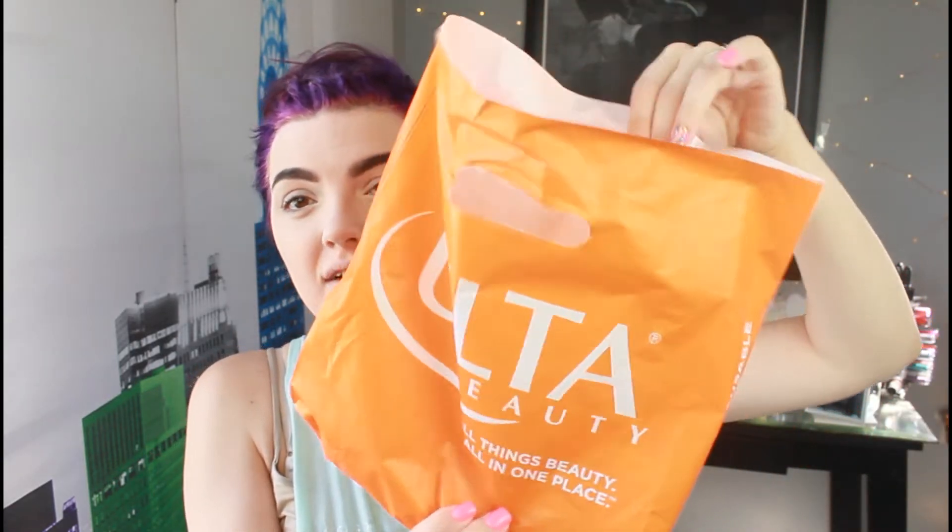Hi guys, welcome back to my channel. Today all I have on is my foundation, concealer, and eyebrows because we are going to be testing out some new products. I went to Ulta yesterday with my mom and got a few things — I'm testing out two of them.